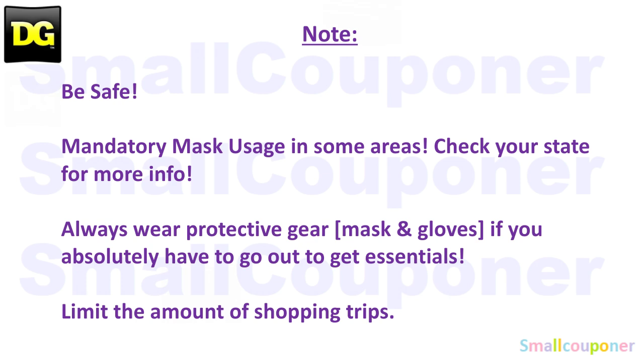I just want you to be safe out there. In some areas they are mandating mask usage, so make sure to check your state for more information. Always wear protective gear if you need to go out, even if your state is not mandating this. I recommend that you do, because some people are more susceptible than others. Wear it to protect yourself and others. Limit the amount of shopping trips, especially for those who are more susceptible, so that you limit the amount of exposure to this virus.